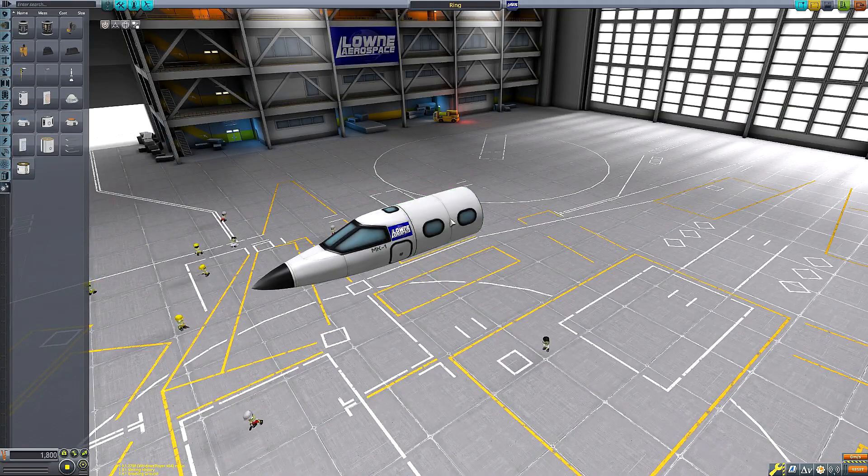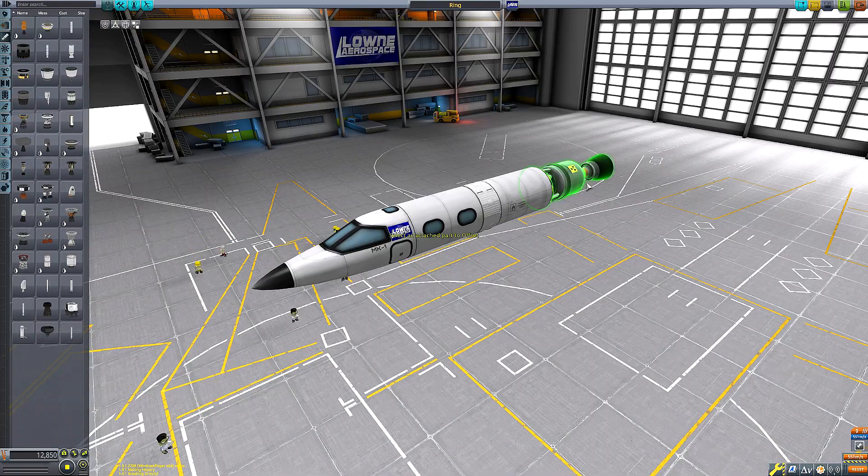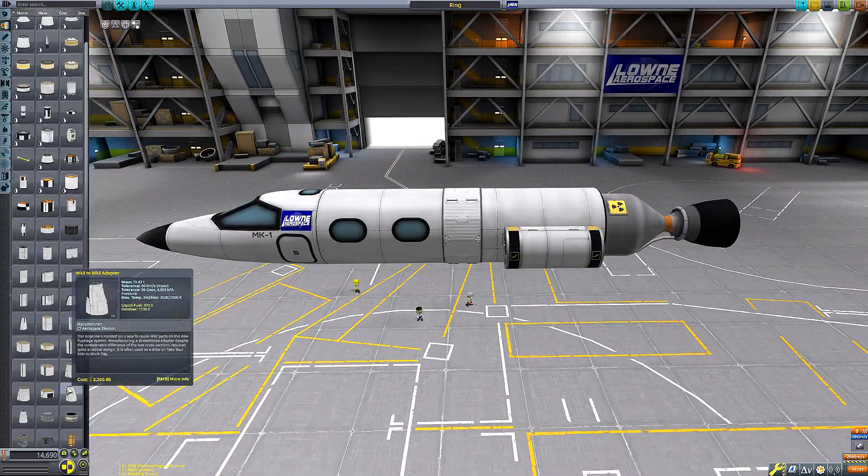Hello everyone and welcome to another Kerbal Space Program video. In today's Kerbal Space Program video, we will be building an SSTO, but it'll be an SSTO with a twist.